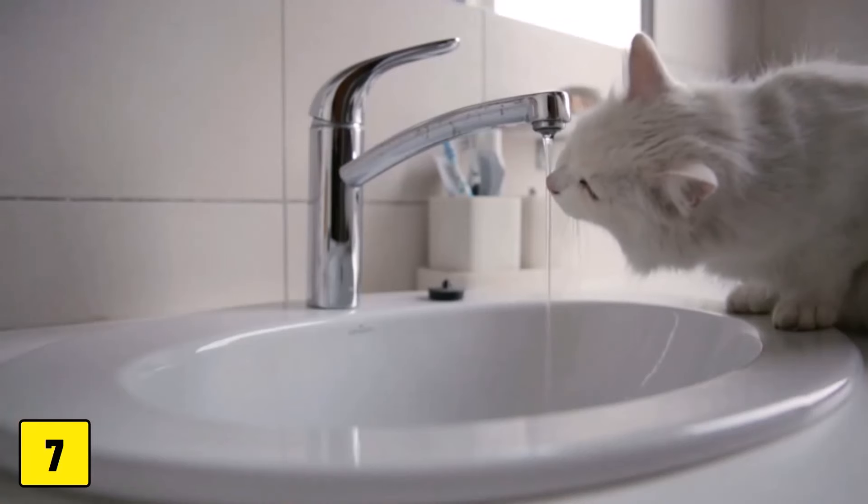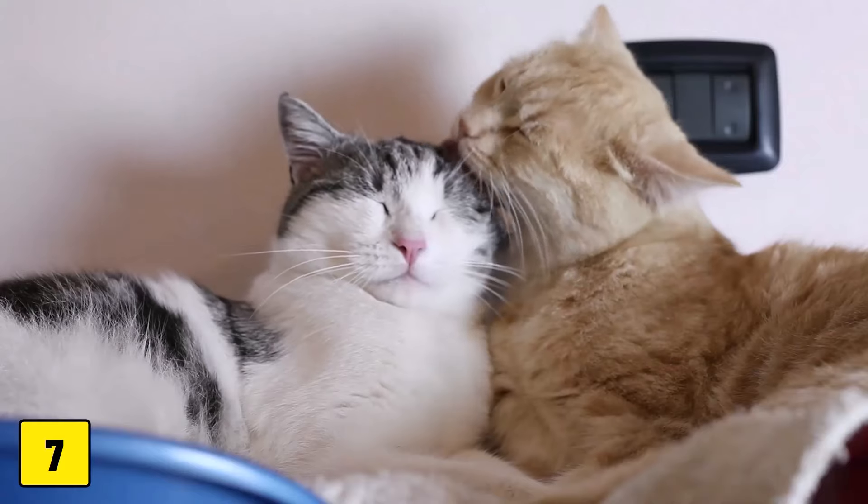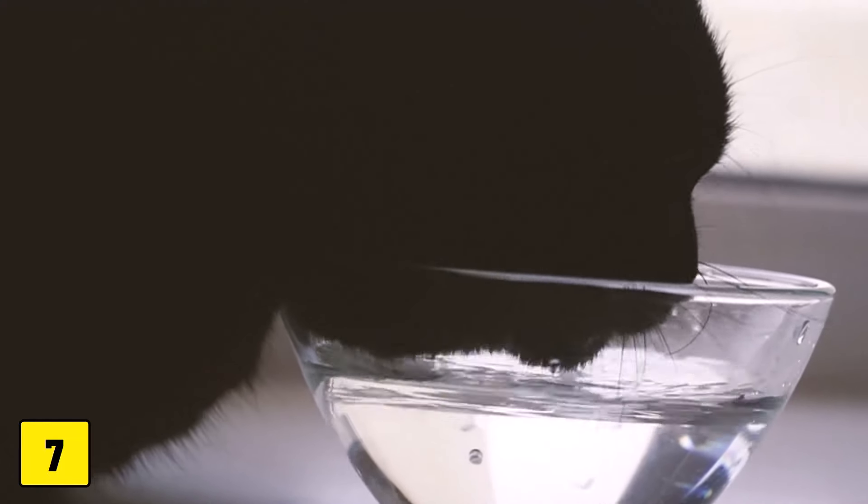Diabetes leads to increased thirst but is more commonly diagnosed in middle-aged cats. Two common diseases diagnosed in older cats that lead to increased thirst are hypothyroidism and chronic kidney disease.